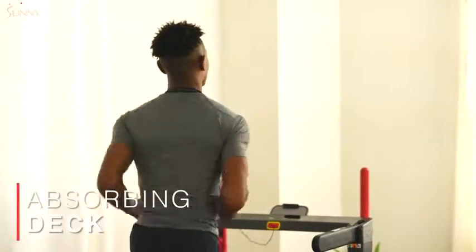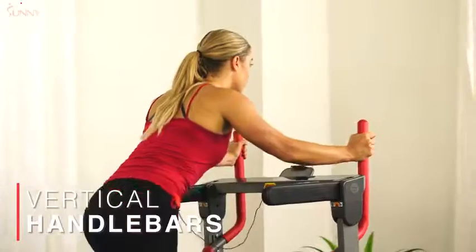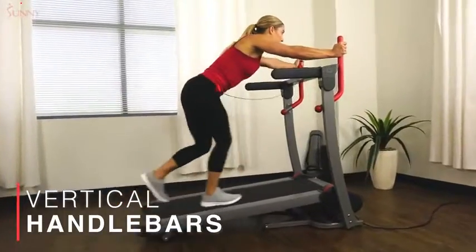Soften impact on your joints when you strike the shock-absorbing equipped running surface. Grip the vertical-mounted handlebars for added support during the most strenuous hill climbs.